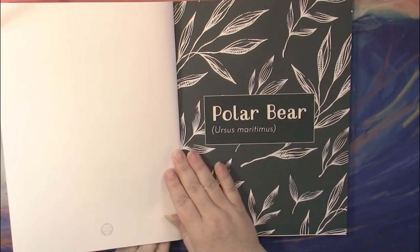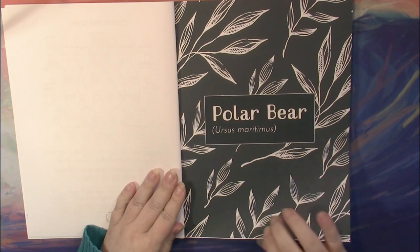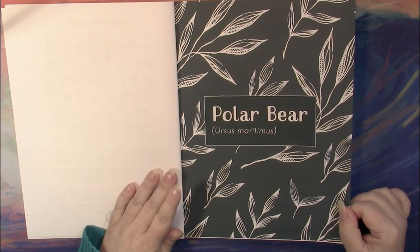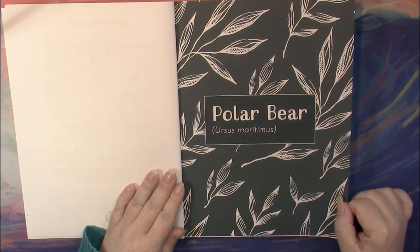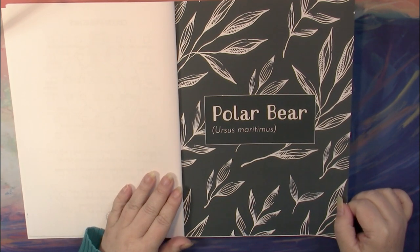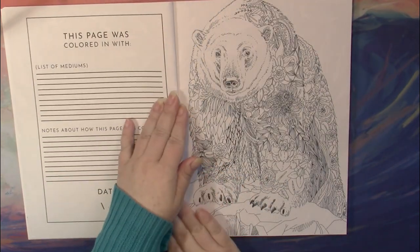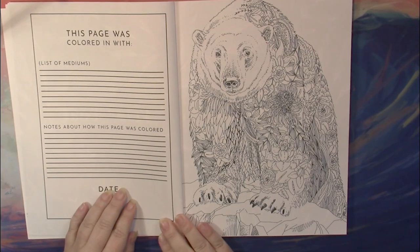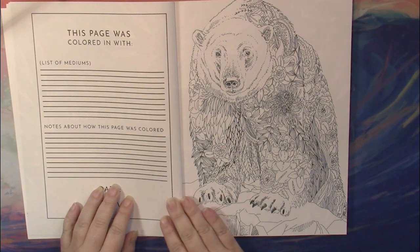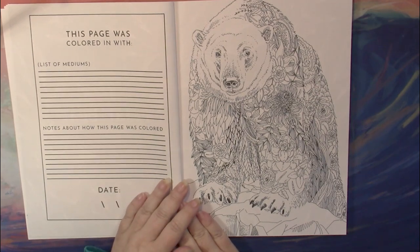Then we move on to the illustrations. Each illustration has a black-backed piece of paper with the number or the title of the picture — this one is polar bear — and it also gives us the Latin name, Ursus Maritimus. This side of the page has notes you can write down about your picture: it's listed as a form with a list of mediums and then notes about the page.